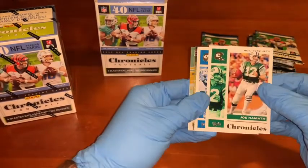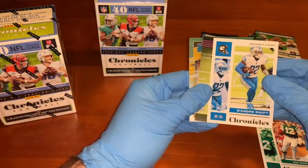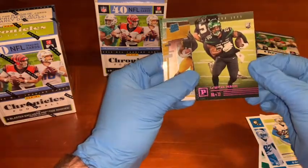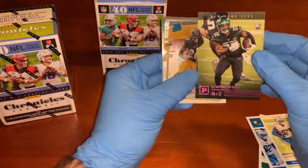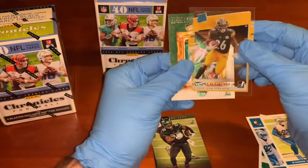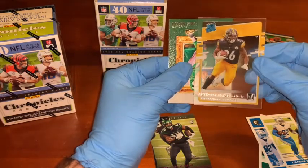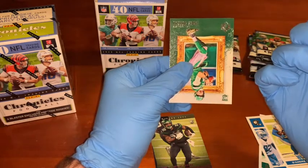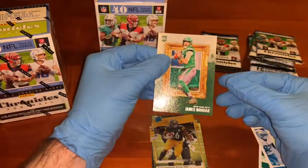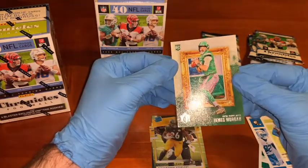The first one is a Joe Namath. We've got a DeAndre Swift, running back out of Georgia — Detroit Lions — not numbered or anything like that. Then we've got a LaMichael Perrine, running back, number 22, rookie card. Now this looks kind of cool — rated rookie. Anthony McFarlane Jr. And then we have another Jets rookie card. James Morgan.